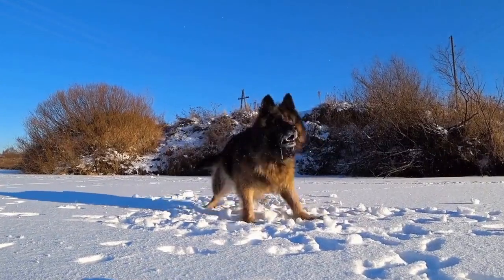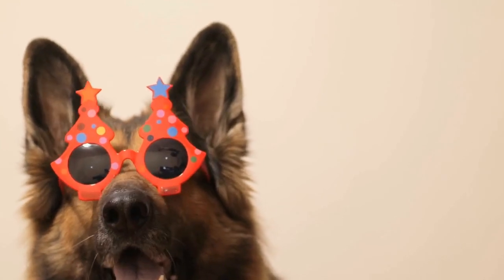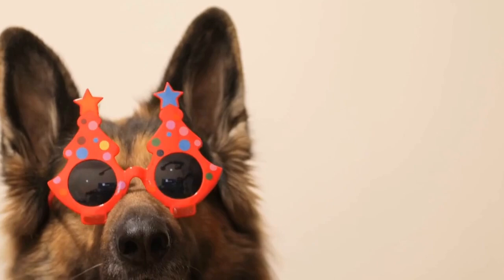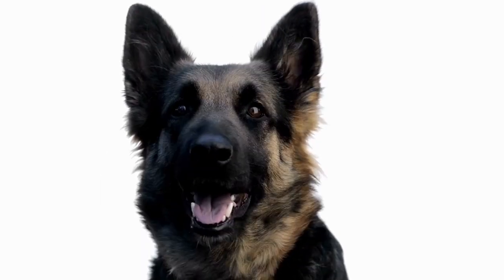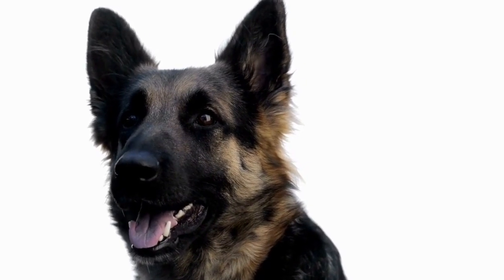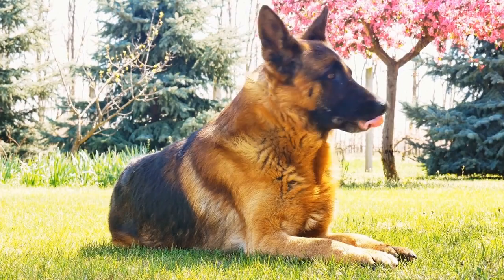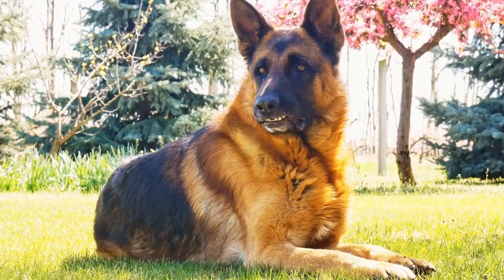German Shepherd GPS Collars: Ensuring Your Dog's Safety. One of the biggest concerns for any dog owner is ensuring the safety and well-being of their furry friend. This is especially true when it comes to owning a German Shepherd, a breed known for its intelligence, loyalty, and protective nature. To help keep your German Shepherd safe and give yourself peace of mind, GPS collars have emerged as an invaluable tool.